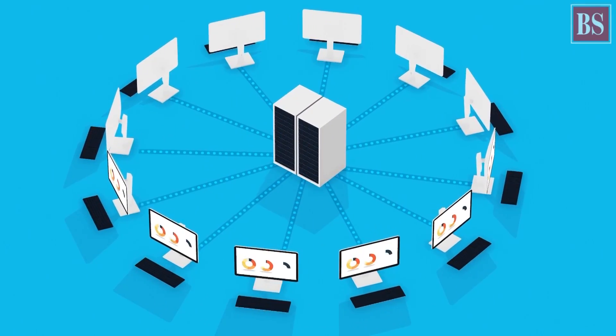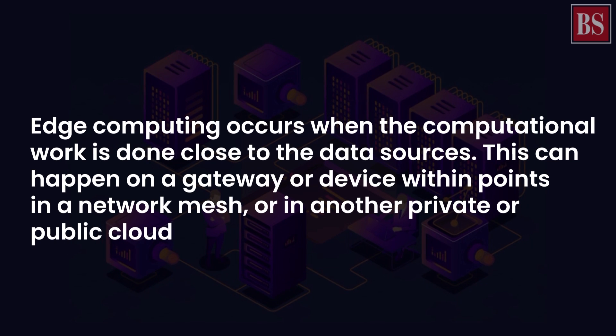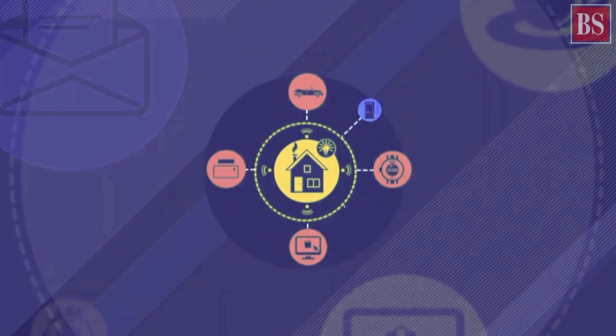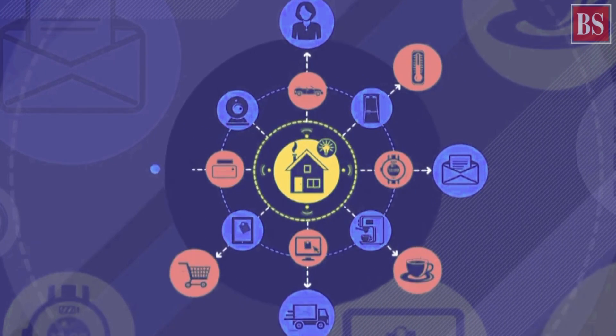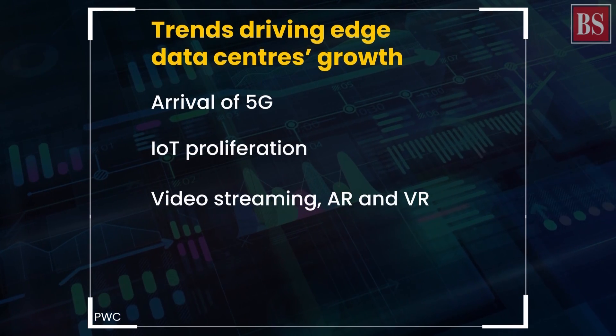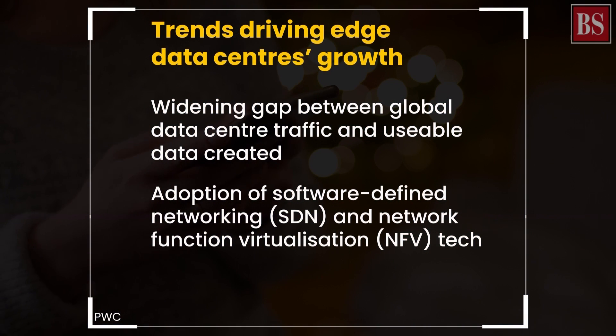Edge computing is a distributed IT architecture wherein data is processed as close to the originating source as possible. Because the processing takes place close to the end users, services are delivered faster and with minimal latency — fast services and minimal latency. Where else are these terms used prominently? 5G, of course.